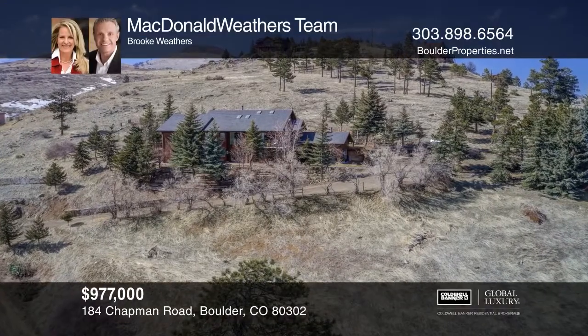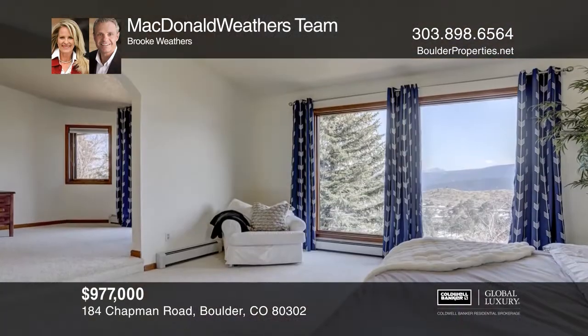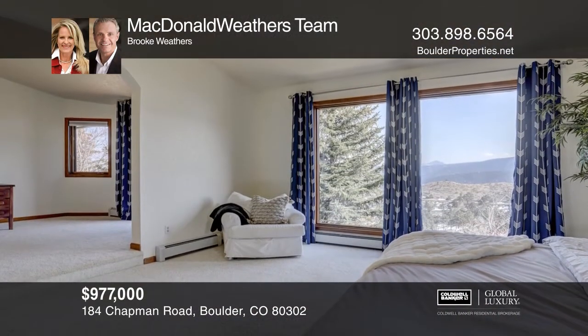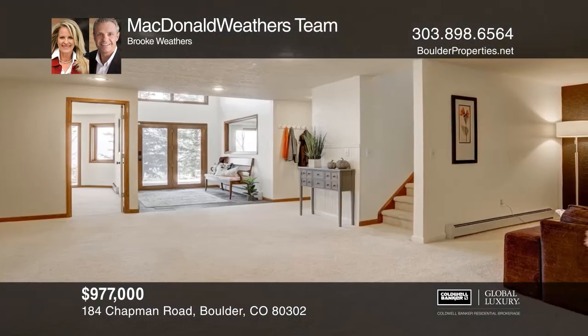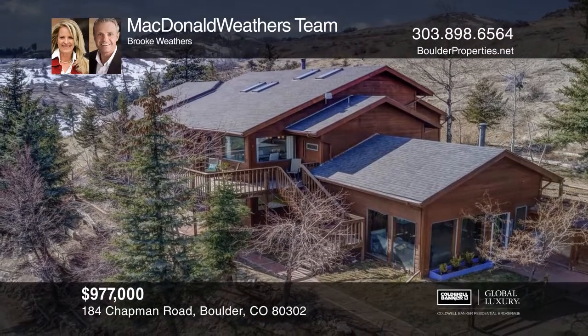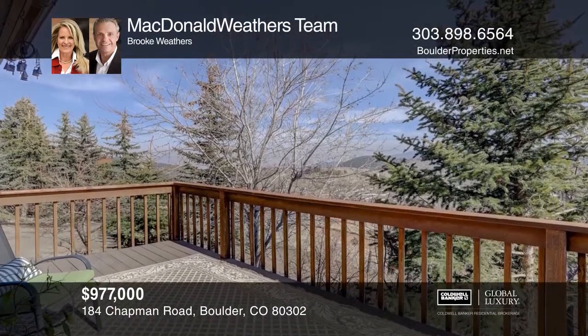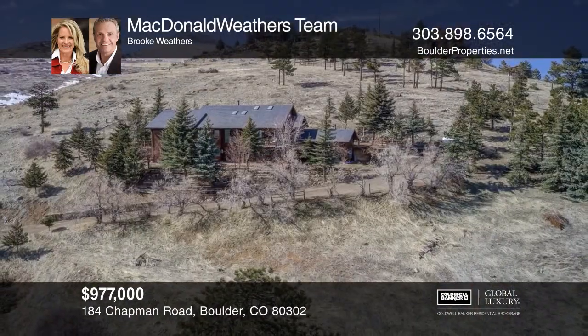Enjoy your peaceful serenity with backcountry and city views from every room. This four-bedroom, three-bath home features many decks to enjoy the outdoors, ample space in all the bedrooms, and new paint and roof. Use the adjoining apartment for extra income or room for family. Other features include an enclosed dog run and yoga room. Come see it today with McDonnell Weather's team.